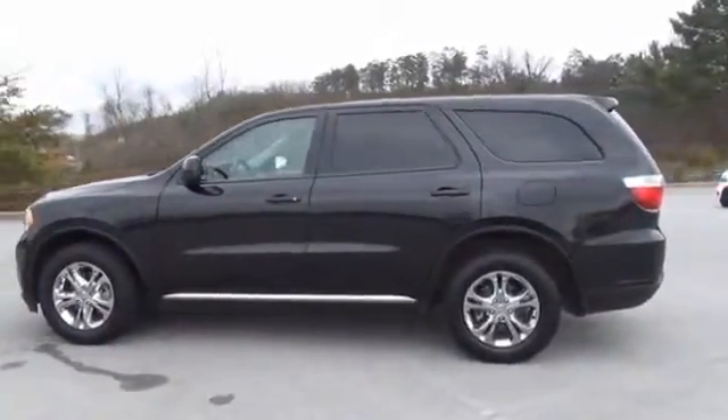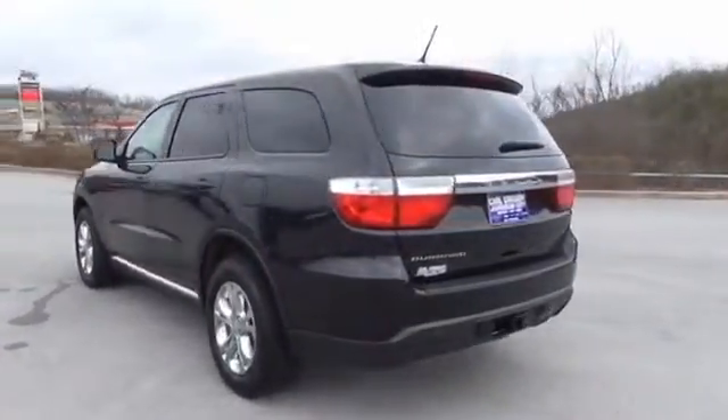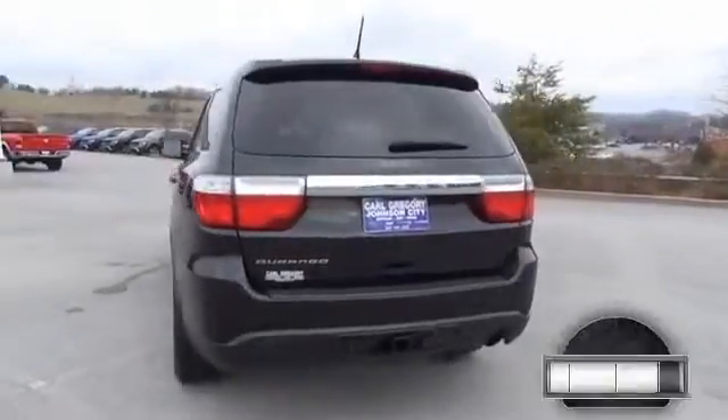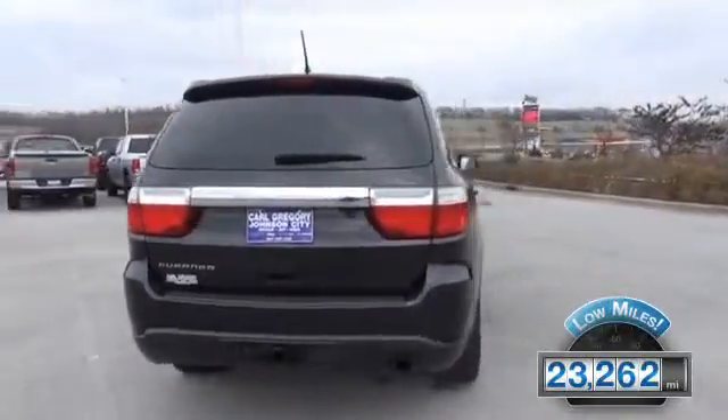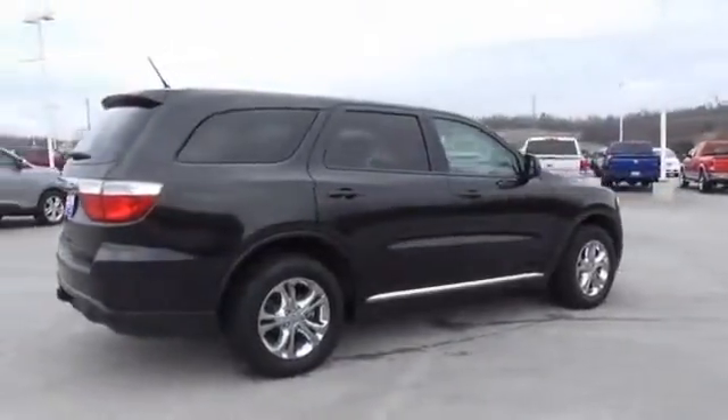It's powered by rear-wheel drive, a 3.6-liter, 6-cylinder engine, and a 5-speed automatic transmission. With fewer than 25,000 miles, this vehicle has a long road ahead. The features include a spoiler,